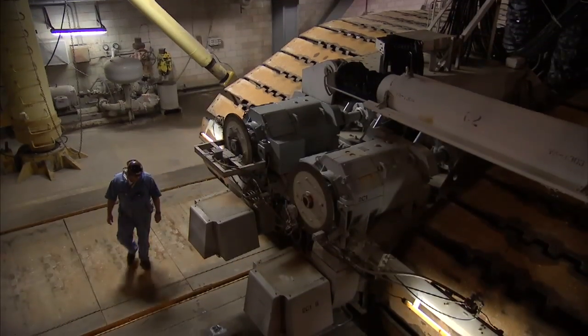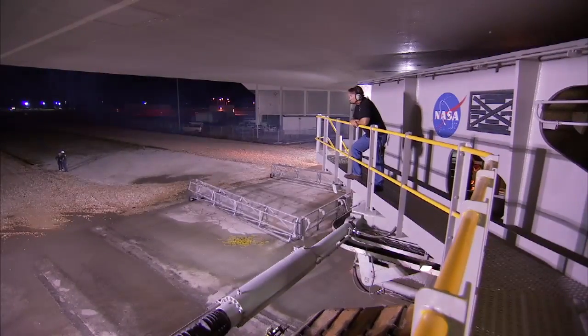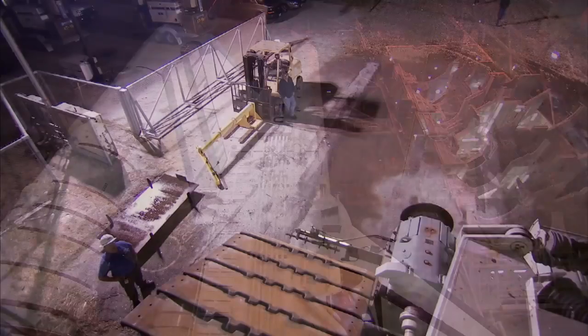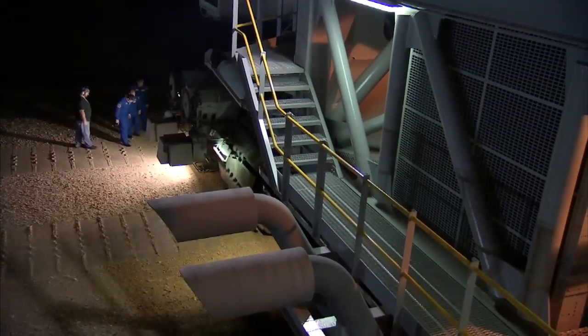When they built the crawler, they overbuilt it, and that's a great thing because it's able to last all these years. I think it could last for another 50 years if it needed to. It's capable of moving the shuttle, all of its parts, and the mobile launch platform. We're talking about 12 million pounds — the vehicle itself being 6 million — so you have about 18 million pounds rolling down the road.